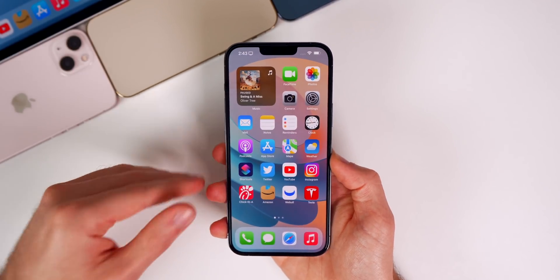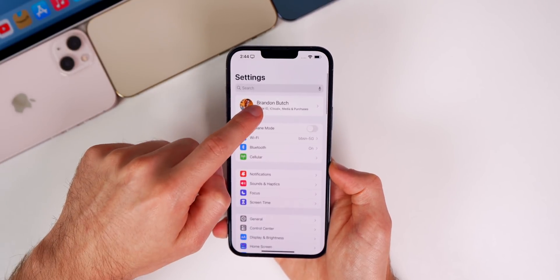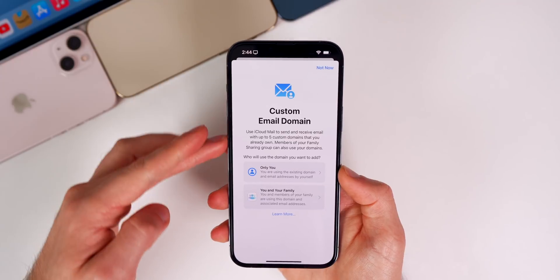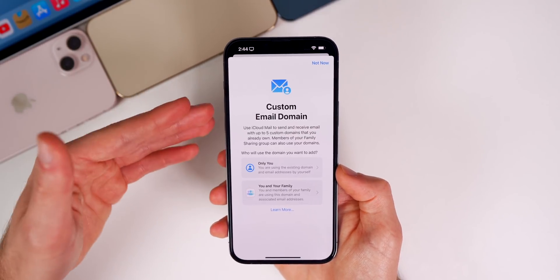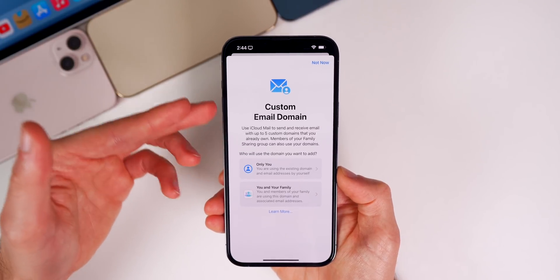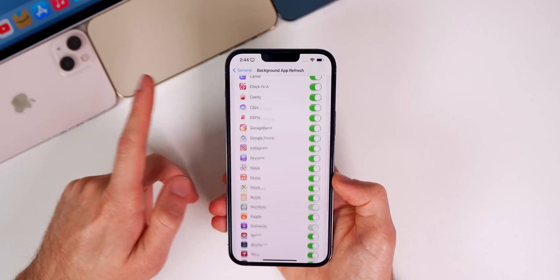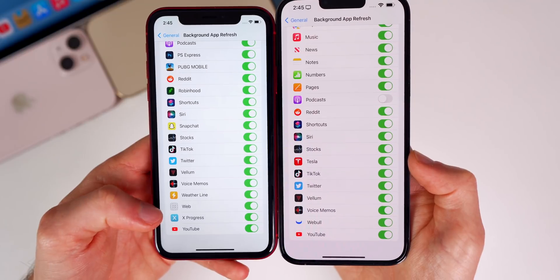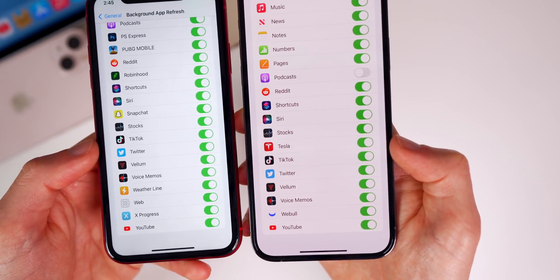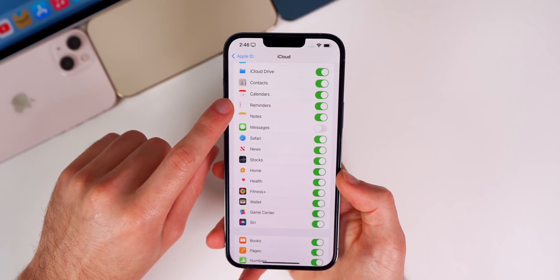By the fourth beta, Apple's main focus shifts to bug fixes, and there are quite a few here. First, in Settings > iCloud > iCloud Mail > Custom Email Domain, it now actually loads — in previous betas it would hang and never show the splash screen. Now in beta 4 you can open that menu and create your custom email domain. Also in Settings > General > Background App Refresh, the 'Web' toggle at the bottom has been completely removed — previously it was bugged because it showed no icon.